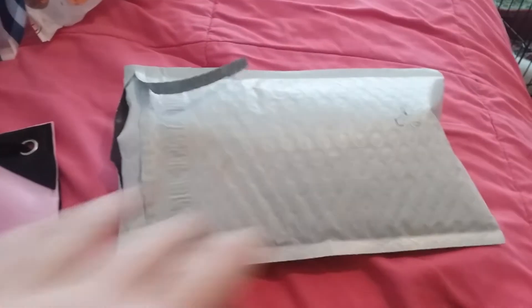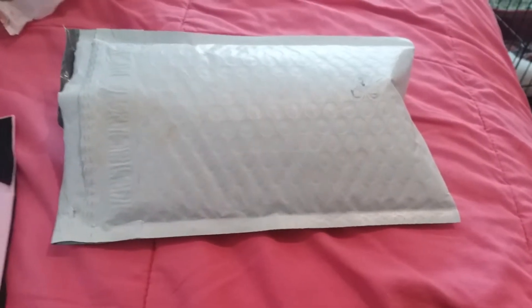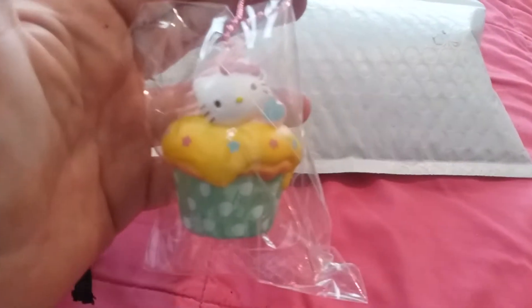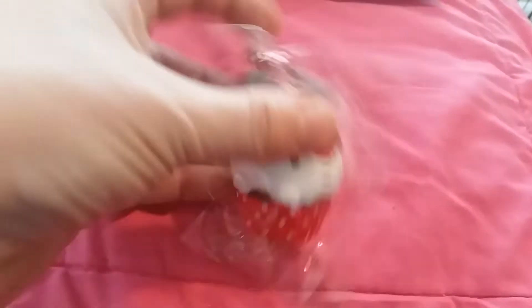Hey y'all, so I just got another package. It's from MisaKawaii.com and basically I want to do it to complete my Hello Kitty set. Here is my first Hello Kitty cupcake — this is not part of this package, but if you've seen my other haul from MisaKawaii, I did get this cupcake and they actually made the other ones of the set available. So in this package, I am opening that.